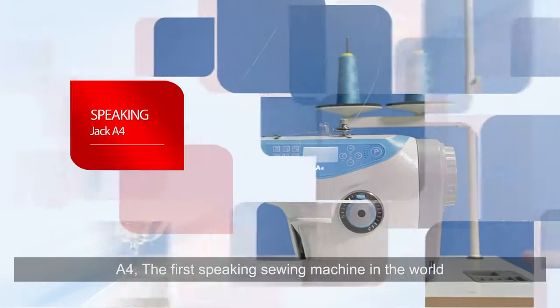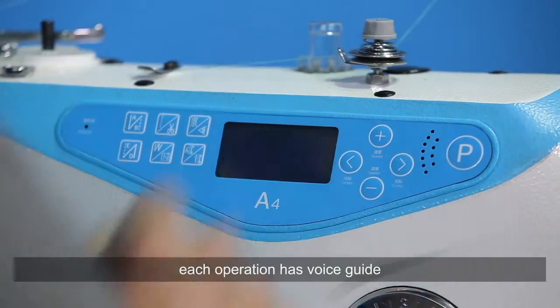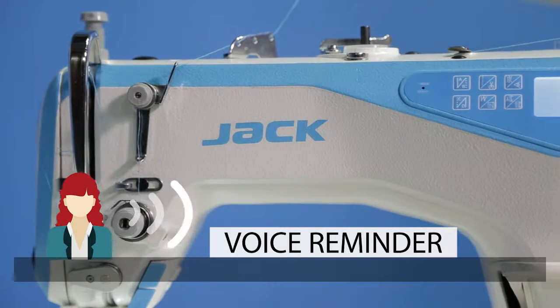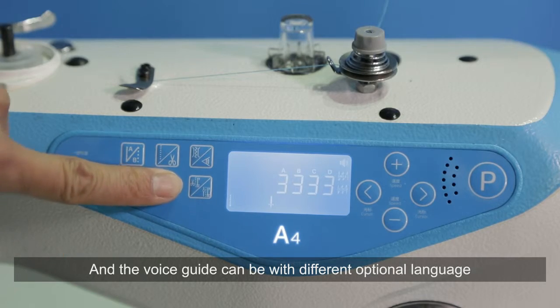A4 — the first speaking sewing machine in the world. Each button has a voice reminder, each operation has a voice guide. Hello, welcome to use Jack's sewing machine, wish you a happy work. The voice guide can be available in different optional languages.